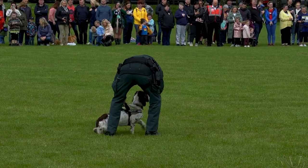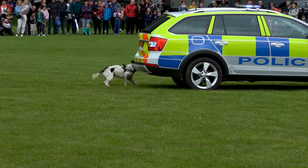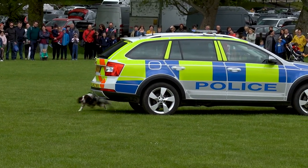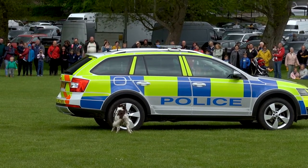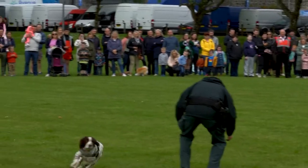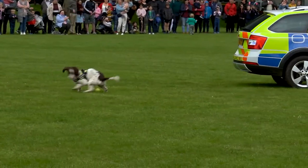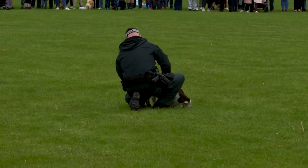Phil gives Tonto his setup and gives his word of command. You can see Tonto is just frozen. Tonto tells us that he's found the explosive device. He's a good boy. It looks like a bomb. Good boy Tonto.